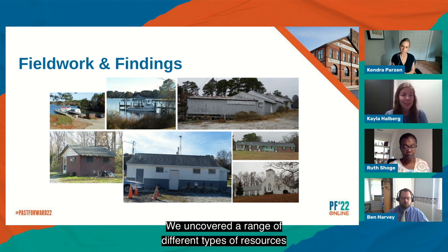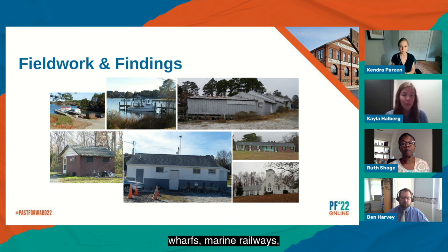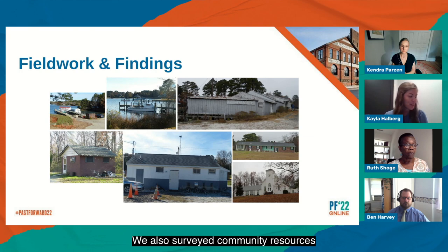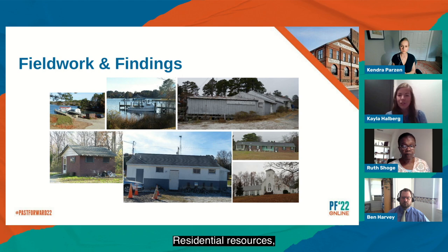We uncovered a range of different types of resources: marine vessels, marinas, boat landings, docks, wharfs, marine railways, and seafood processing facilities like oyster houses and oyster shucking facilities. That was a resource type we weren't expecting to uncover but is now quite identifiable to our survey team. We also surveyed community resources like churches, schools, social organizations and small businesses, residential resources including the homes of prominent African American watermen, as well as historic districts.